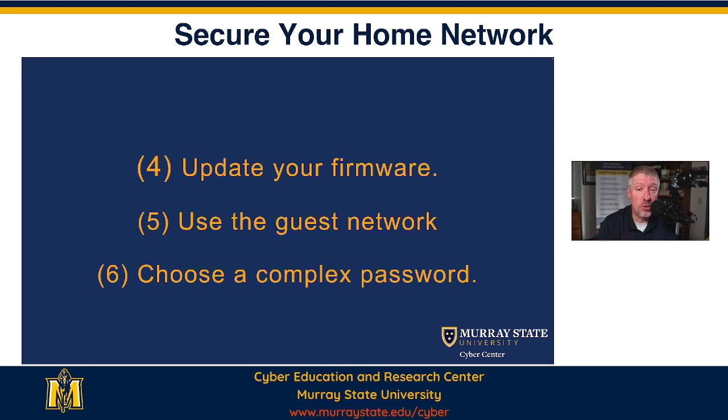That's important because of all that personal information that's floating across your wireless network that we've just talked about. And then you want to choose a complex password so that people can't guess your Wi-Fi password, or your administrator password that we told you needed to be changed.